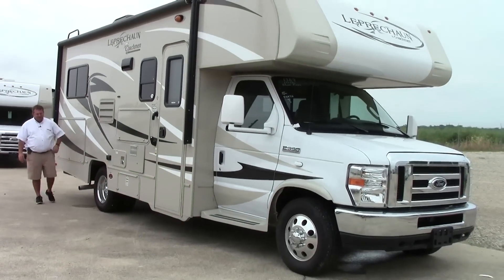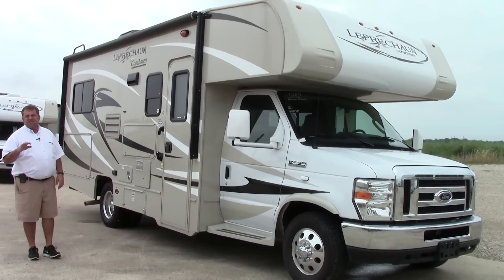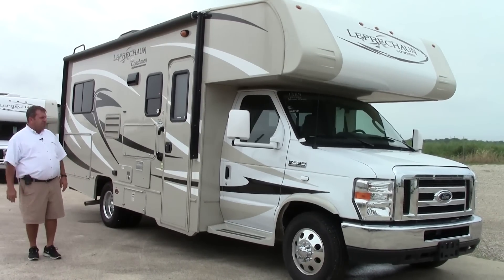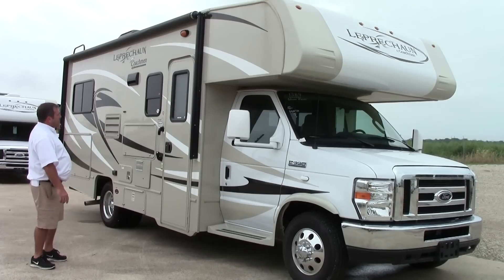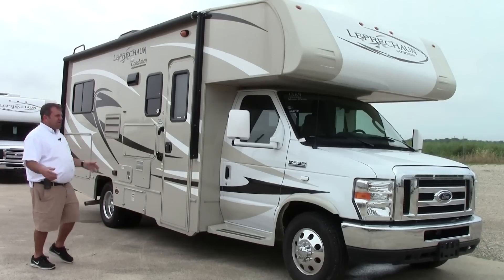It does come with a RideRite system, which is an air suspension on the back tires, so it's a real comfortable ride when you're heading down the road. This also has a full-size awning, almost the length of the coach — about 18 feet — which covers most of your outdoor area.